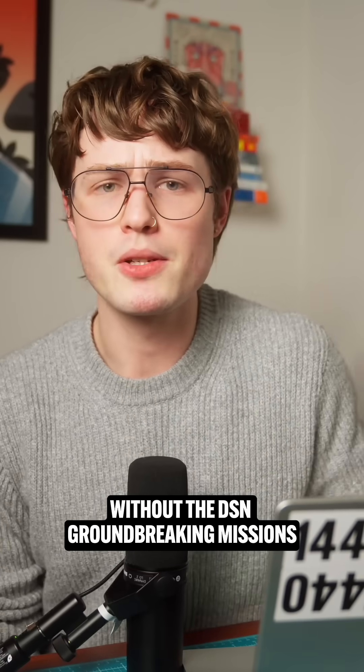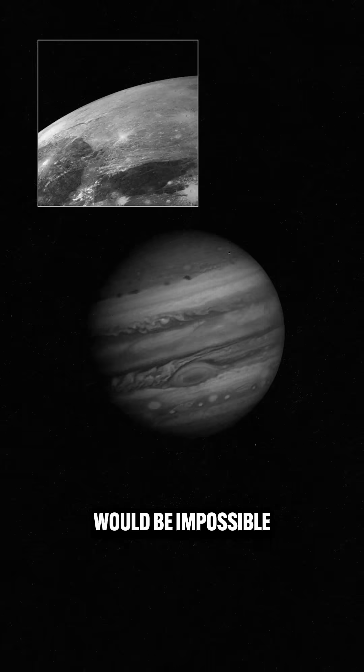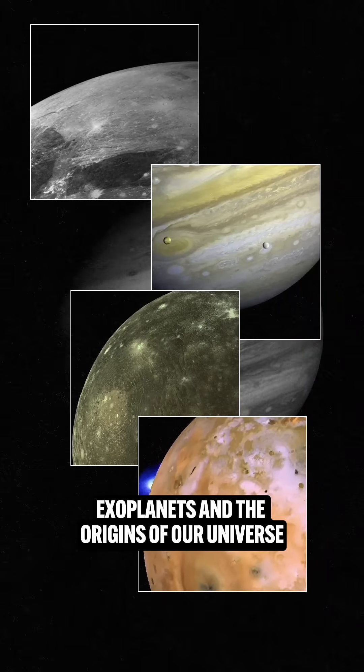Without the DSN, groundbreaking missions like Voyager and the James Webb Space Telescope would be impossible. The data it collects isn't just about numbers, but about unraveling the mysteries of black holes, exoplanets, and the origins of our universe.